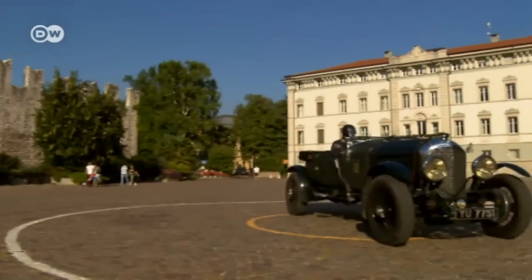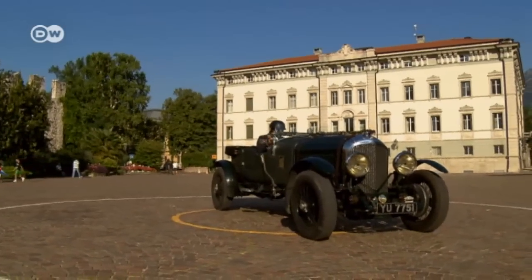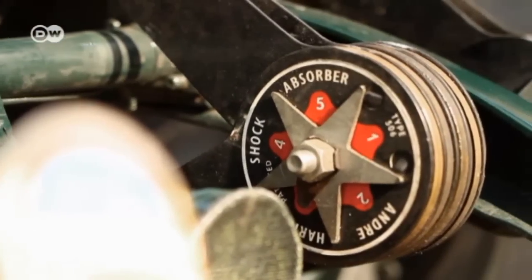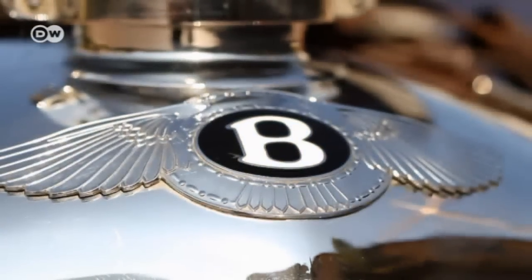The Trentino region of northern Italy and its capital, Trento — a spectacular backdrop for a true legend of motorsports history: the majestic Bentley 4.5-litre.